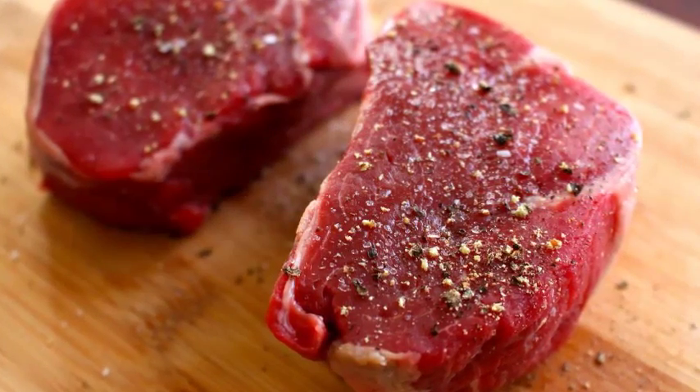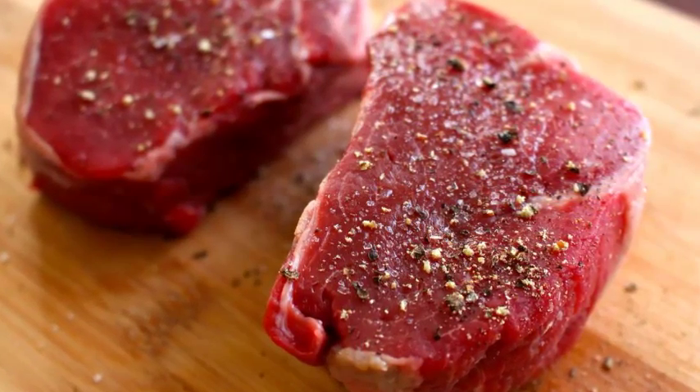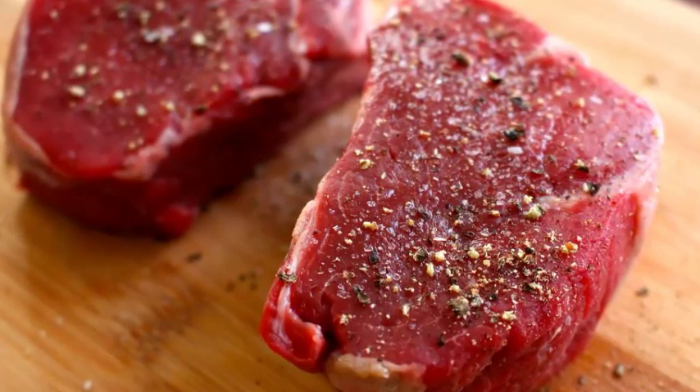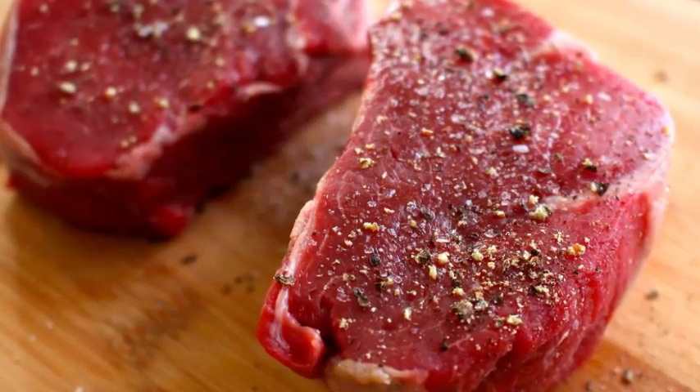Prep time: 10 minutes. Cook time: 3 to 18 minutes. Total time: 13 to 28 minutes. Selecting and seasoning your steak: select your steak at the grocery store or butcher shop.